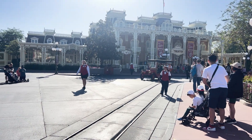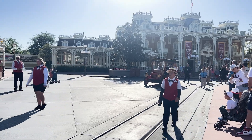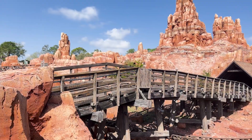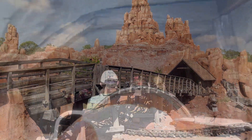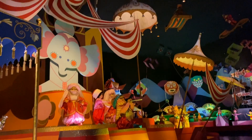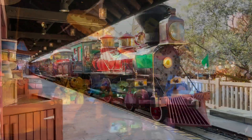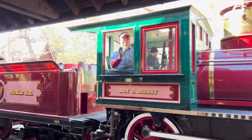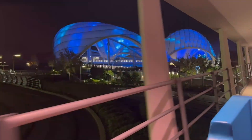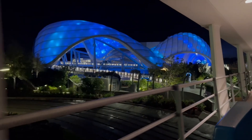Everybody is going to feel their own kind of way about the top rides at Magic Kingdom, and that is fine with us. We are here to share the ones we believe are the best of the best at Walt Disney World's Magic Kingdom specifically. Keep in mind that a great attraction doesn't have to be a thrill ride or super fast. We have a combination of slow-moving nostalgic attractions and more thrilling rides. This list is not a ranking, but simply our opinions of what we believe are the best 11 rides at Magic Kingdom.